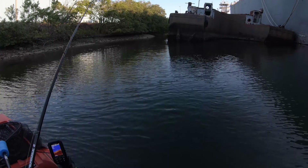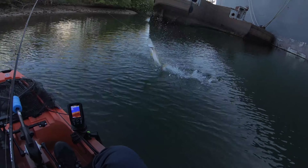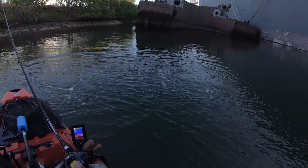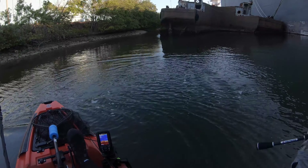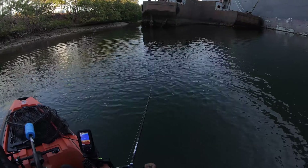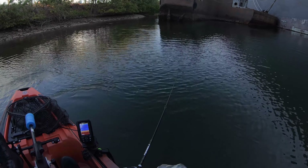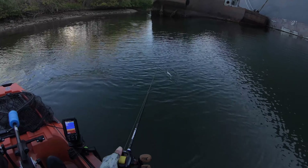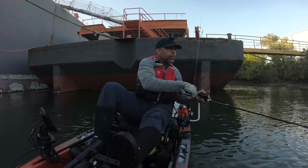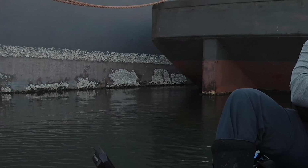He pulled off — no he didn't! Oh, it's a big snook! I know you're over here, buddy.